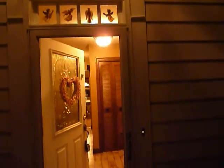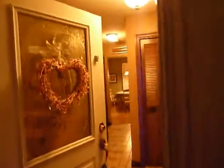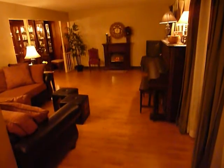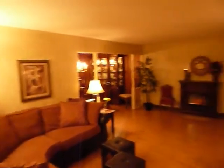Welcome to 5300 Queensbury in Princeton Estates. As we enter through the front door you notice all the new upgrades. Living room with Brazilian cherry laminate floors — a nice big room.